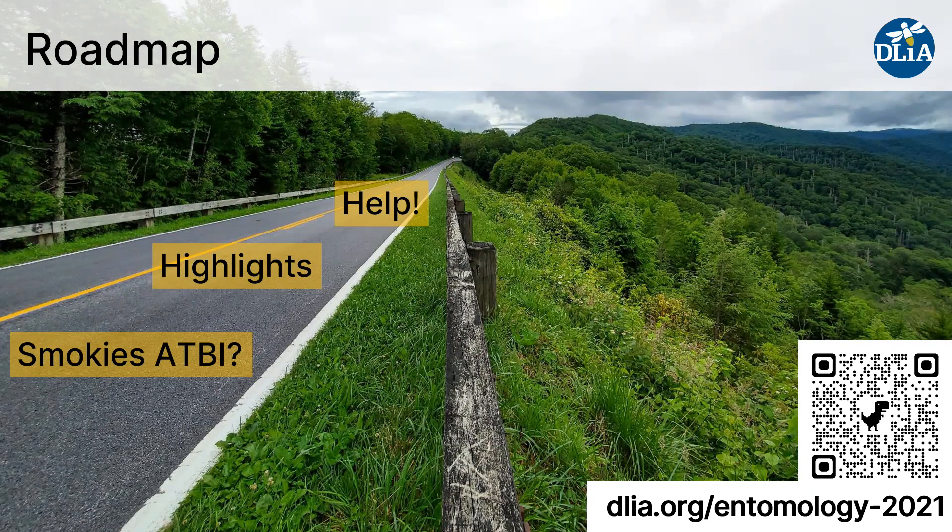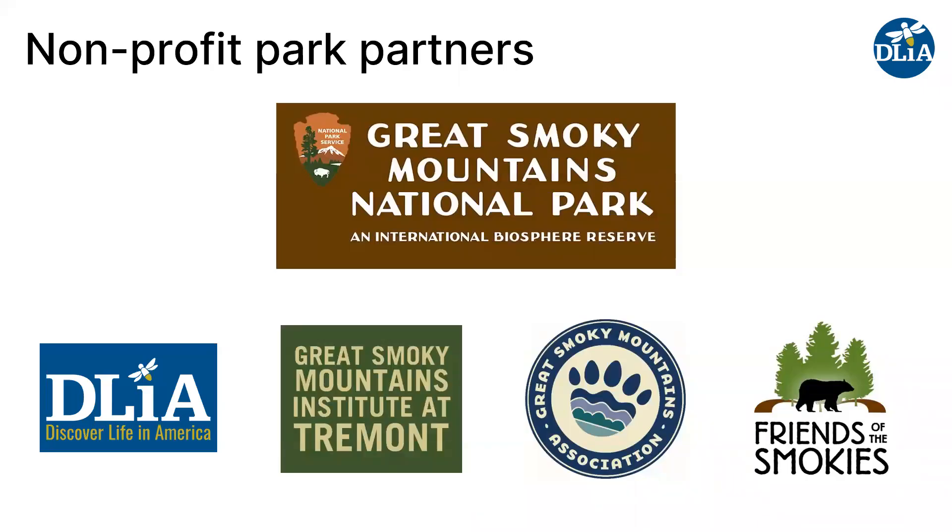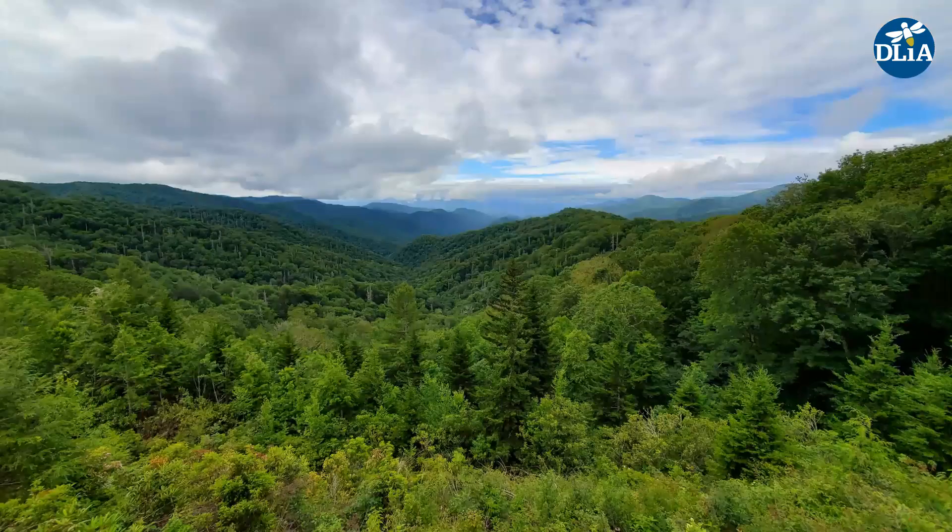All of the information that I'm giving you today will be available at DLIA.org/entomology2021. So feel free to look it up there after the presentation. Discover Life in America is a non-profit. We are one of four non-profit partners of Great Smoky Mountains National Park, and we work in this beautiful place, the Smokies.